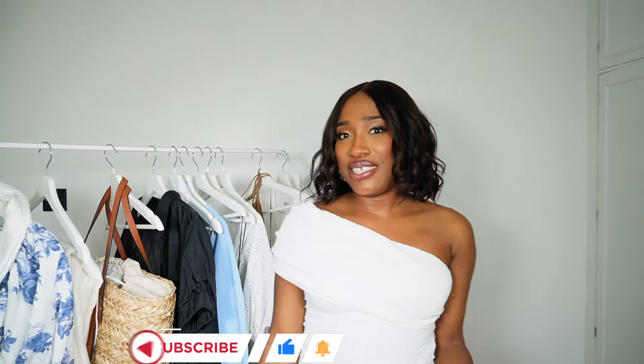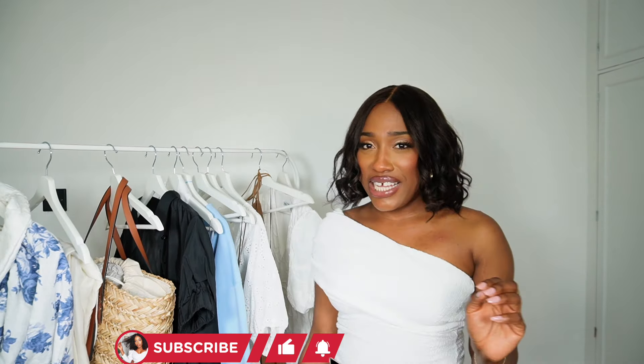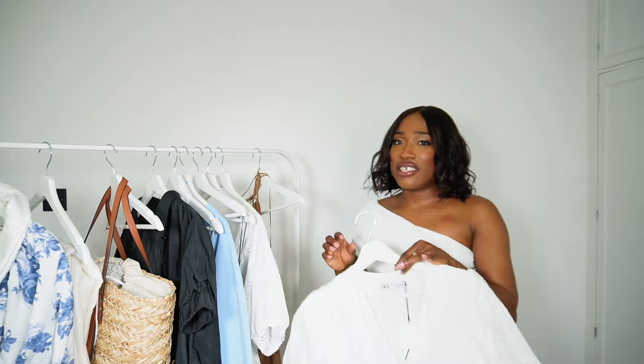Hey guys, what's up, welcome back to my channel and welcome back to another video. I went in store to see what new pieces they had and I saw some cute pieces, so I thought I'd show you guys everything that I've seen and loved.